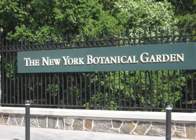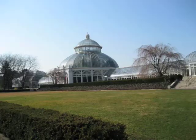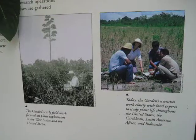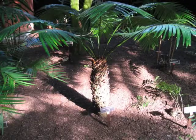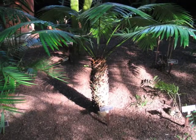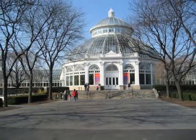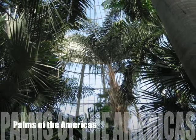Hi, I'm Amy Reichen and I'm at the Enid Haupt Conservatory at the New York Botanical Garden in the Bronx. The New York Botanical Garden occupies 250 acres and was established in 1891. It has a strong research program with scientists engaged in field work to answer questions such as why are plants important and what are their genetic and molecular relationships. The Conservatory, the largest in North America, opened in 1901.